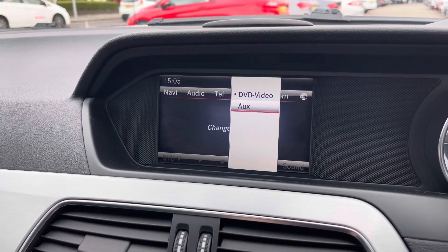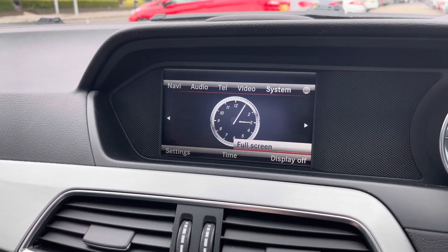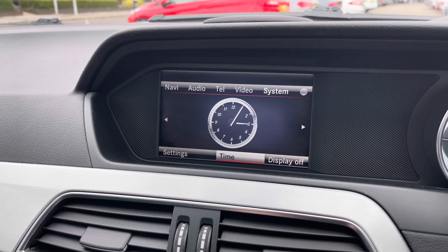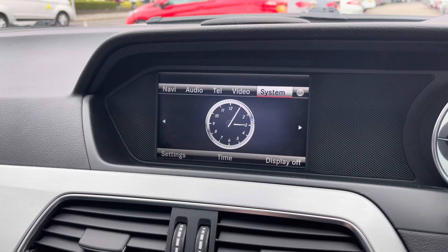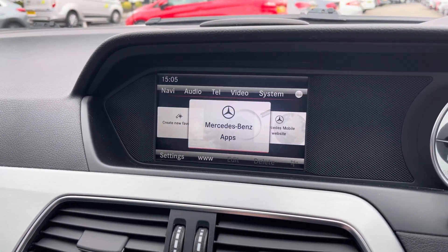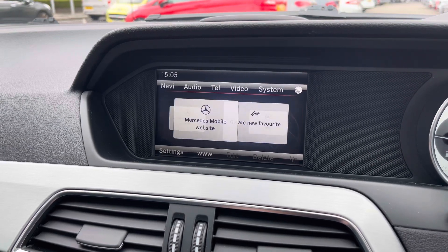You also have a video feature with a DVD drive. You also have system information including your clock and a trip display, as well as some system settings. You also have access to Mercedes-Benz apps and Mercedes mobile websites.